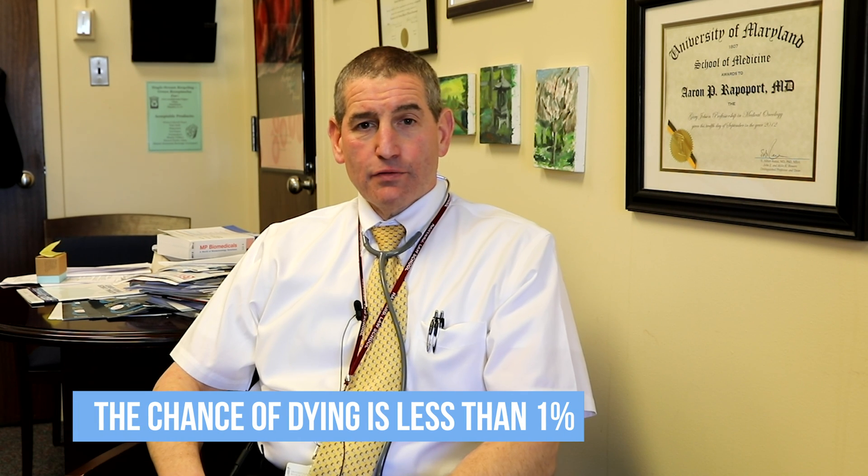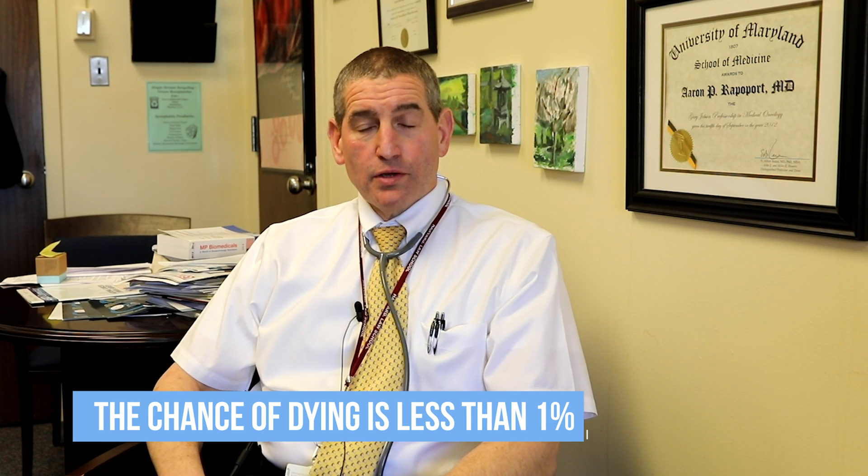The safety of stem cell transplant is very high nowadays as a result of the ability to collect plenty of stem cells as well as advances in supportive care. The likelihood of mortality or fatality from high-dose chemotherapy and autologous stem cell transplantation is less than one percent.